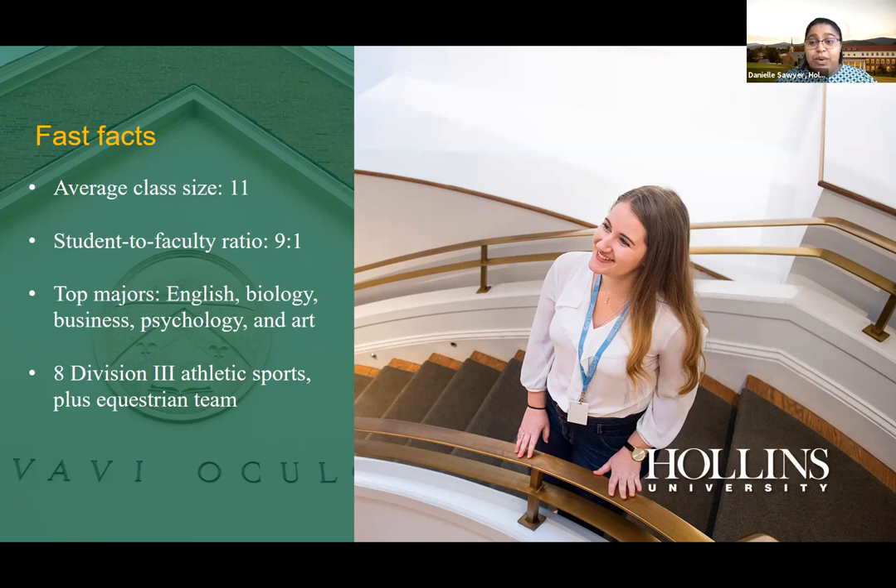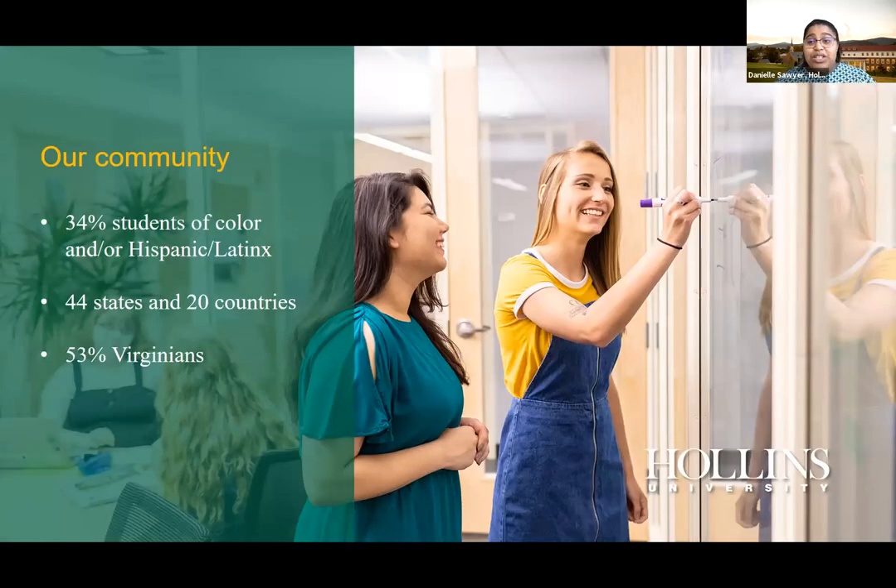For student athletes, we have eight Division III athletic sports. Division III is great because you can still be very much a student-athlete — you have time to work and love the sport you've played, while also focusing on earning a strong degree. We also have an equestrian team for any horse riders out there.